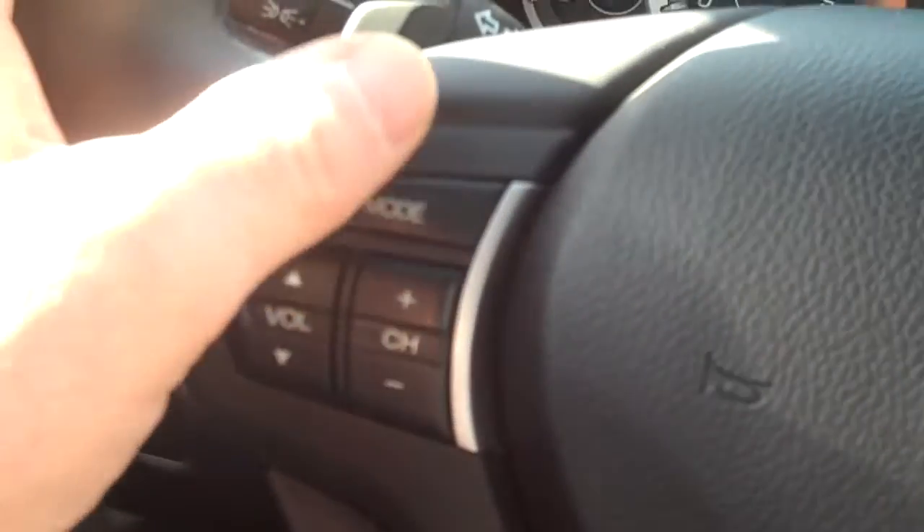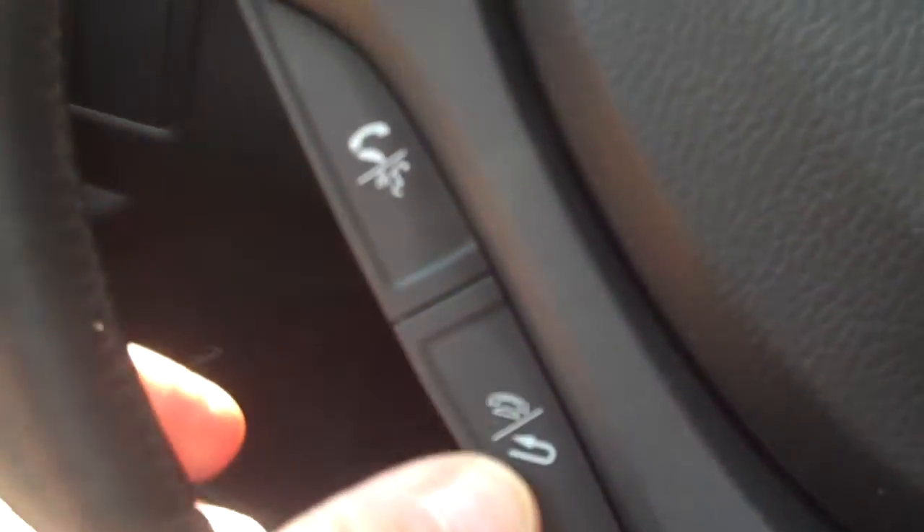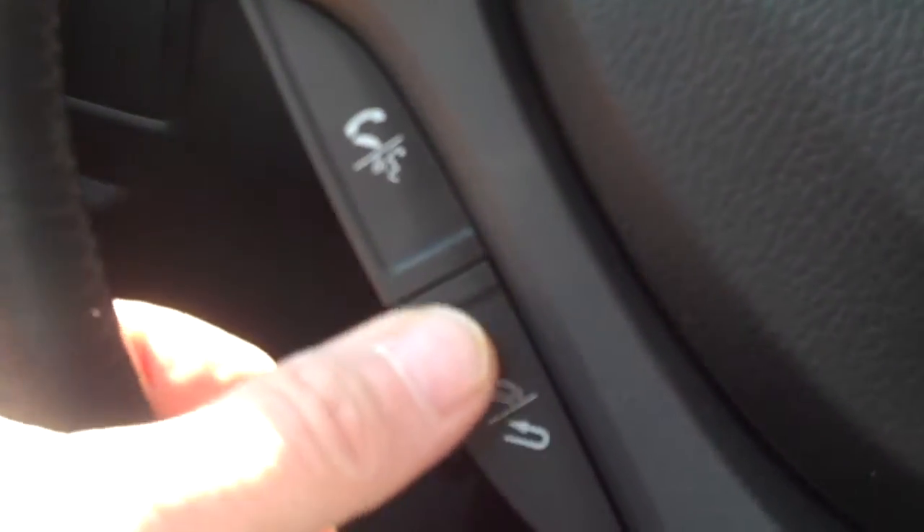On this side you have your audio control operations, and down here this is for your Bluetooth cell phone technology. You can pair your compatible Bluetooth cell phone with the Acura, make outgoing calls, and receive incoming calls hands-free. It's as much about safety as it is about convenience.